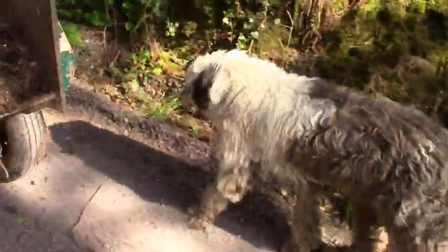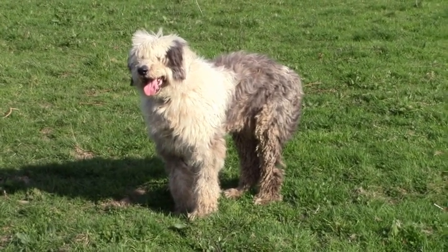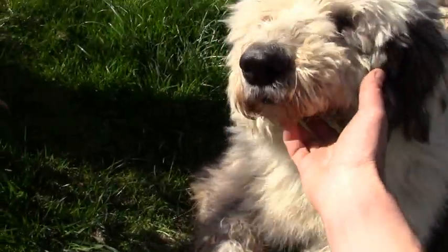Of course, this breed is also known for their long shaggy coat. They don't molt, so when the weather gets warmer they can get extremely hot. There's only one solution — you need a haircut, Bob.